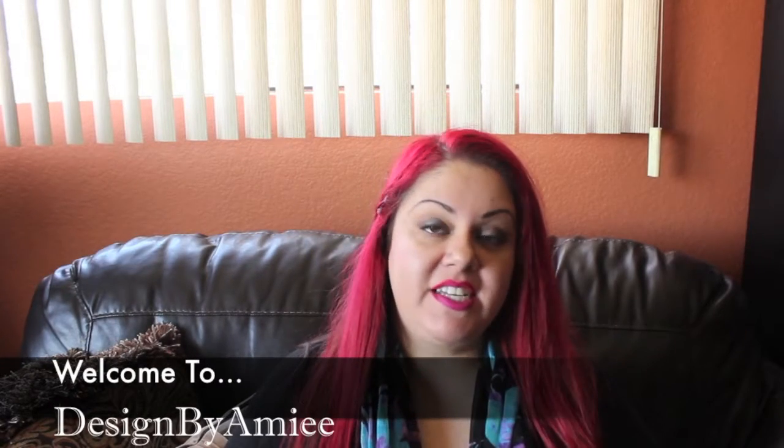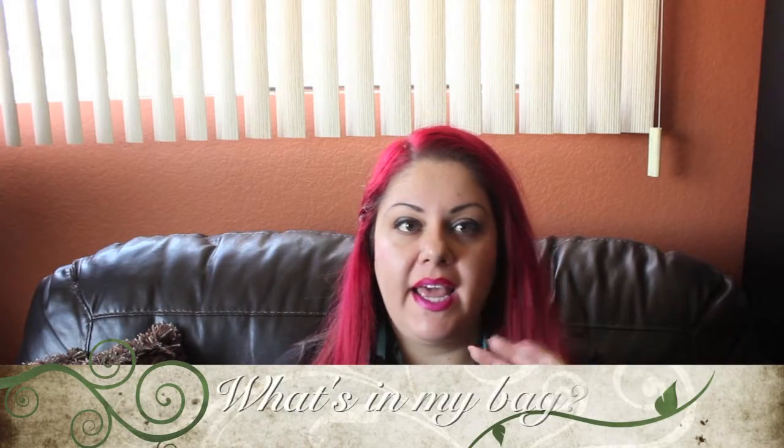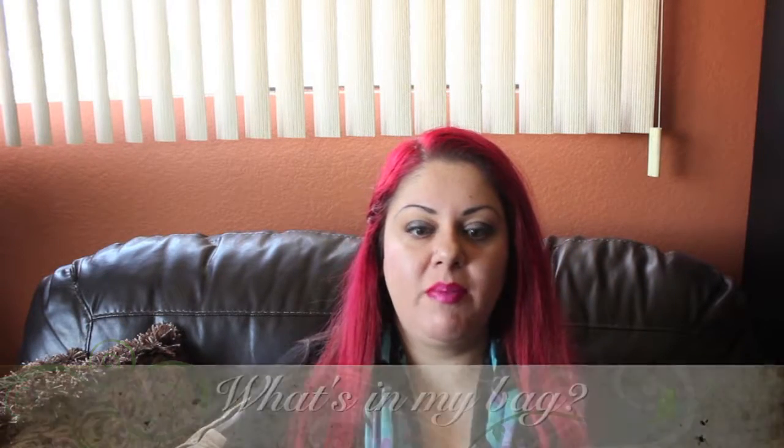Hey guys, it's Amy and I'm here today to do a what's in my bag. I recently got a new bag but I'm not ready to use it yet, so I'm not gonna do what's in the bag with that one. Plus I feel like that would be a little cheating because then I would have to clean my bag so it'll look like I'm really organized.